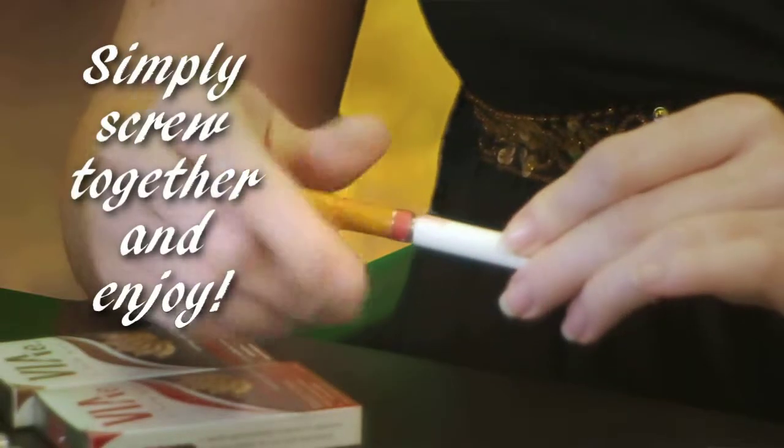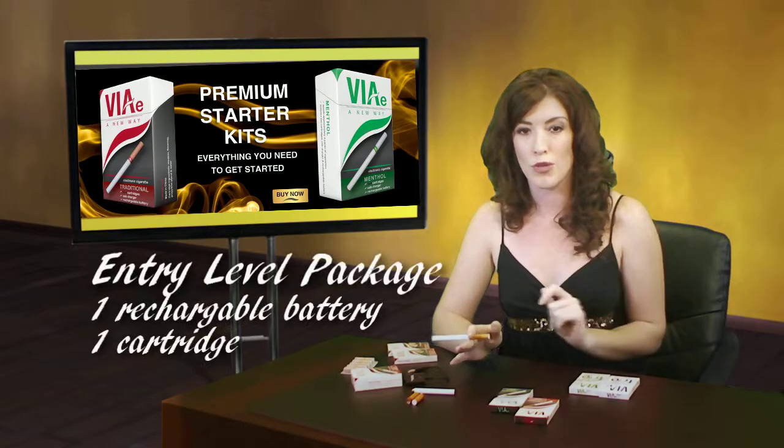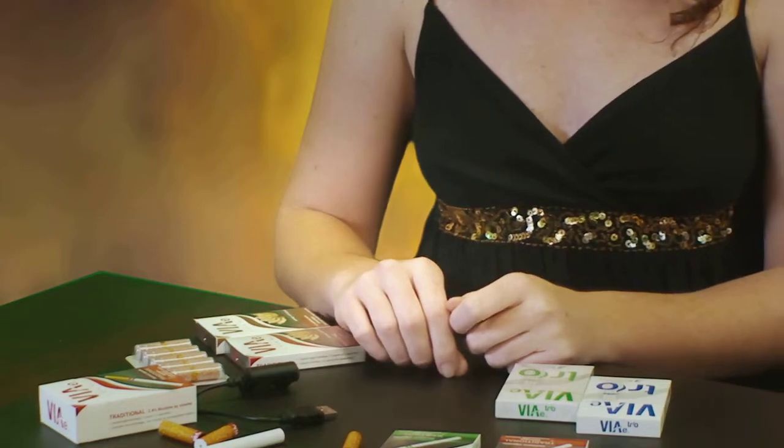Consumers can purchase VAE's rechargeable products in two different ways. The entry-level package contains one rechargeable battery and one cartridge. This version is recommended for someone new to e-cigs and is a very inexpensive way to give them a try.